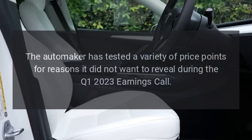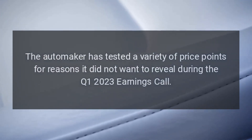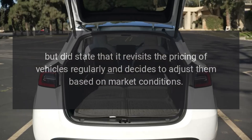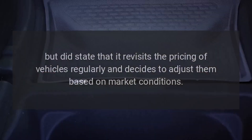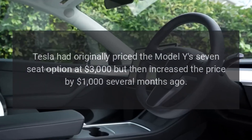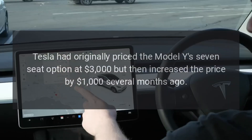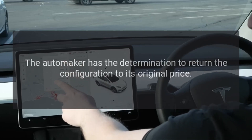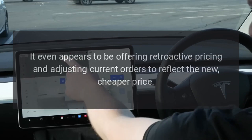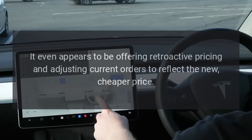The automaker has tested a variety of price points for reasons it did not want to reveal during the Q1 2023 earnings call, but did state that it revisits the pricing of vehicles regularly and decides to adjust them based on market conditions. Tesla had originally priced the Model Y's 7-seat option at $3,000 but then increased the price by $1,000 several months ago, and has now determined to return the configuration to its original price. It even appears to be offering retroactive pricing, adjusting current orders to reflect the new, cheaper price.